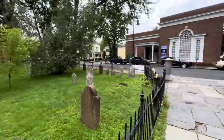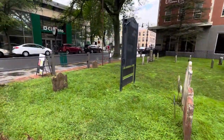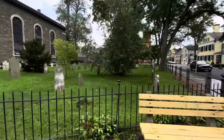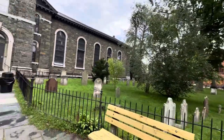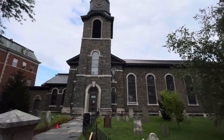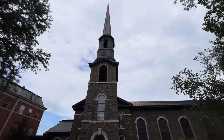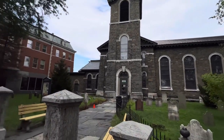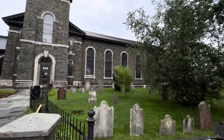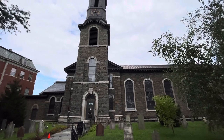It's a beautiful church with well-maintained grounds. That's going to conclude my video today of the Old Dutch Church here in Kingston. One day I'll do an inside tour before I leave New York. I just wanted to say thanks for watching. We appreciate it, and I hope you all have a great day.